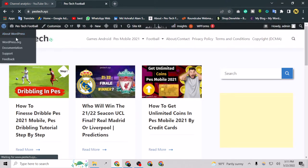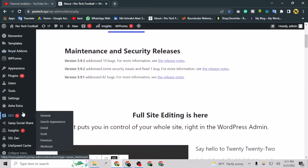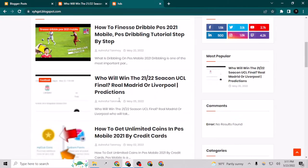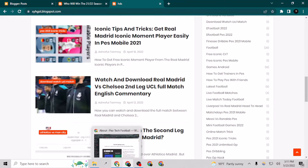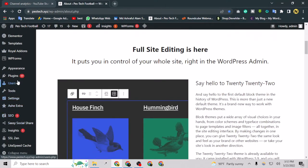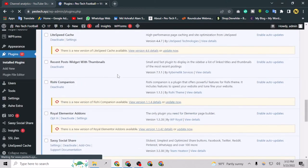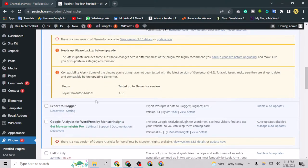We are going to do it using a plugin called 'Export to Blogger.' With the help of that plugin we are going to transfer our WordPress website's posts and pages to our Blogger website. I have already transferred posts and pages and I am going to show you how. You just have to go to Plugins, Add New, and add the plugin. As you can see in my plugins, this is the plugin I have installed — it's called 'Export to Blogger.'